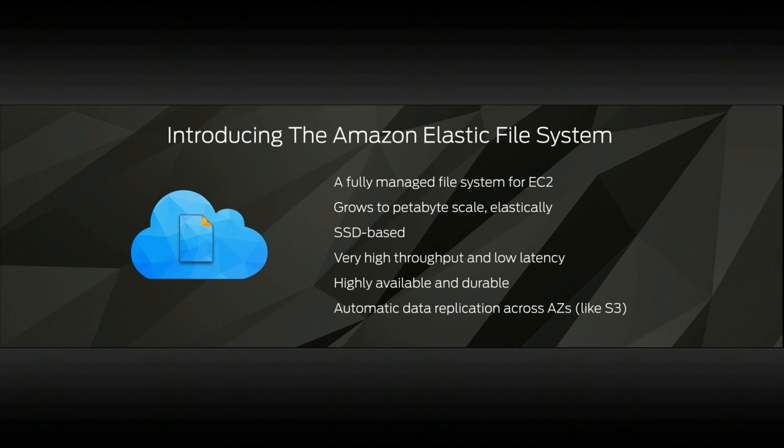It's SSD-based, so it's going to be fast and have high throughput and low latency. And it's highly available and durable, in significant part because the service automatically replicates your file system to multiple availability zones.